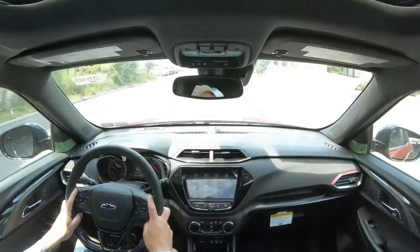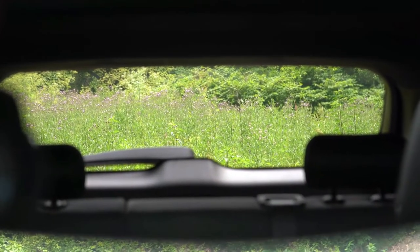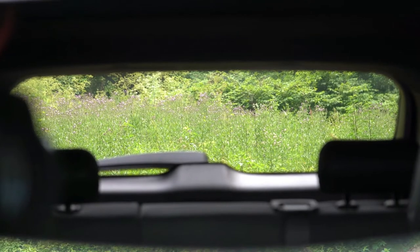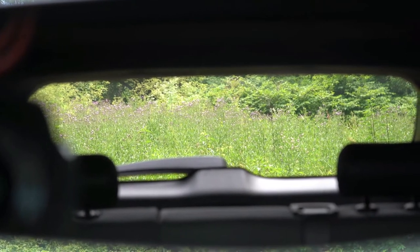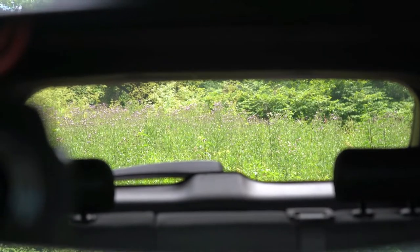Ride quality has been perfectly fine so far. Touching on visibility, I really like it in the Trailblazer. Sometimes second-row headrests protrude quite a bit and block rear visibility, but with these you don't even have to push them down — they're still relatively out of the way. I can see perfectly fine out the back, so certainly no issues there.